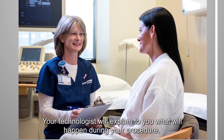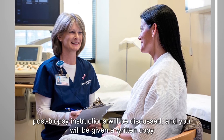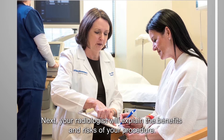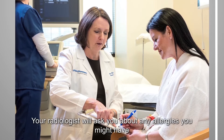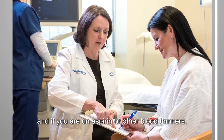Your technologist will explain to you what will happen during your procedure. Post-biopsy instructions will be discussed and you will be given a written copy. Next, your radiologist will explain the benefits and risks of your procedure and a consent form will be signed. Your radiologist will ask you about any allergies you might have and if you are on aspirin or other blood thinners.